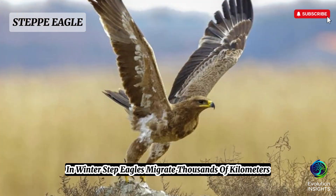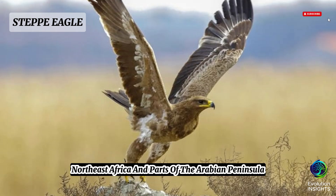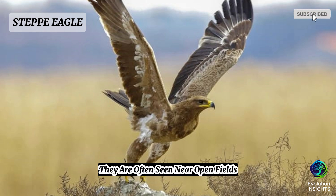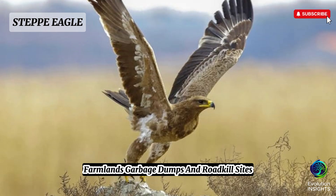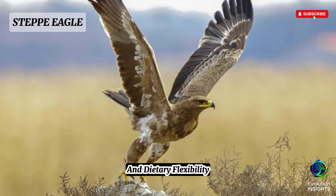In winter, steppe eagles migrate thousands of kilometers to warmer regions, including India, Pakistan, the Middle East, Northeast Africa, and parts of the Arabian Peninsula. In these wintering grounds, they are often seen near open fields, farmlands, garbage dumps, and roadkill sites, showing their opportunistic behavior and dietary flexibility.